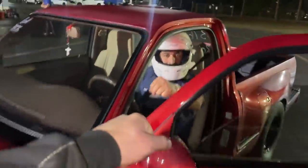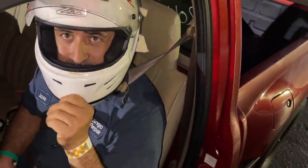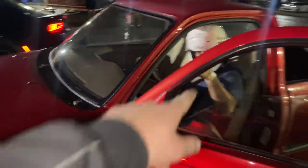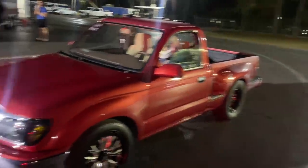Hey man, good luck. What do you got done to this thing? It's a stock 2JZ. It's a stock 2JZ? Yeah. All right, it should be a good race. I like it, man. Good luck, have fun. Just a stock 2JZ.